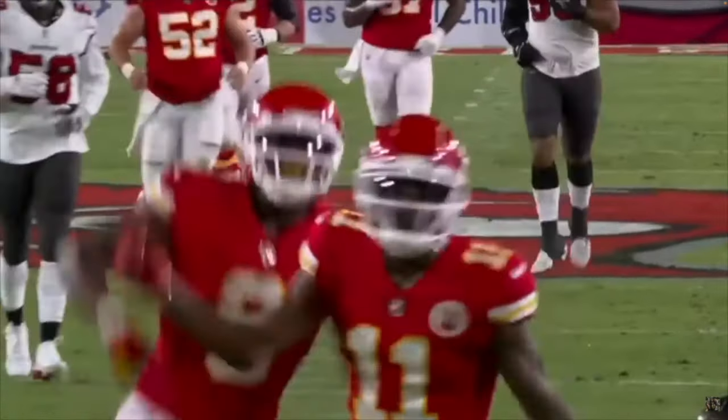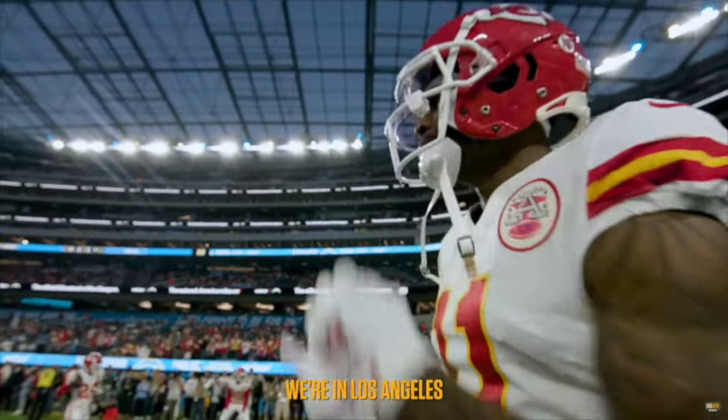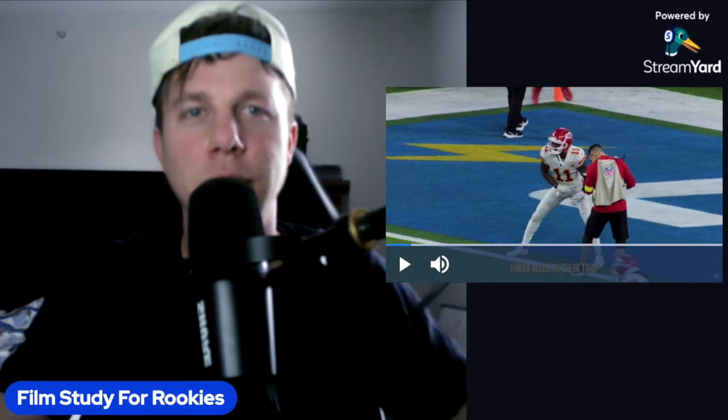Welcome back to the channel, Film Study for Rookies. Today we're going to be going over this receiver right here, Marquez Valdez-Scantling, and talking about why he's such a great addition for the Buffalo Bills offense. Let's jump into the film room because there's a couple things that really stand out on tape.